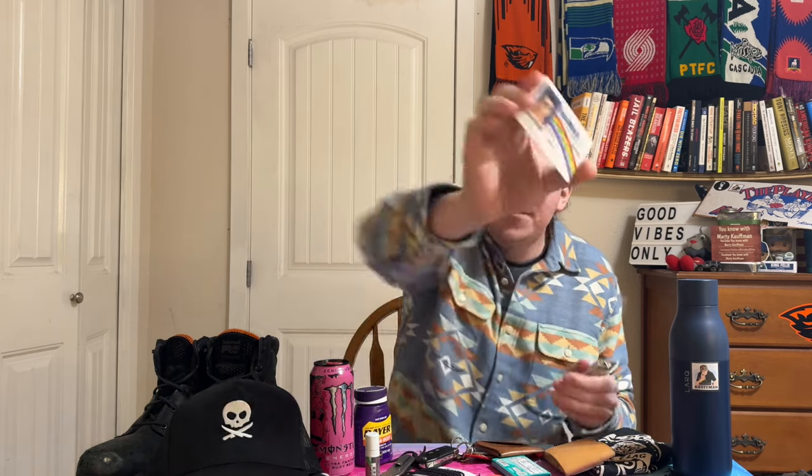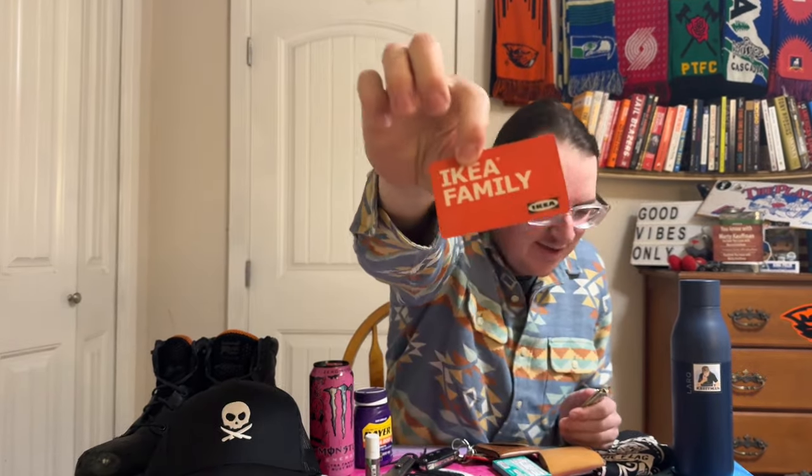Let me show you what's in the wallet. If you like this content, smash that like button and consider subscribing. Inside I've got the regular stuff — your driver's license, a Blockbuster card if you want to rent movies, an IKEA card because IKEA has really good chocolate, meatballs, and salmon. And there's a titanium credit card — good for scraping ice off your windshield too. Plus some cash.